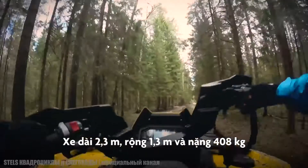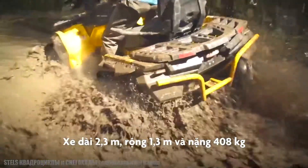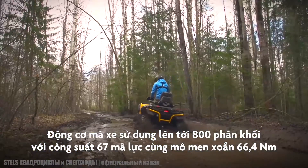It measures 92 inches in length by 50 inches in width and has a weight of 900 pounds. It has an 800 cubic centimeter engine with 67 horsepower and 49 foot-pounds of torque.